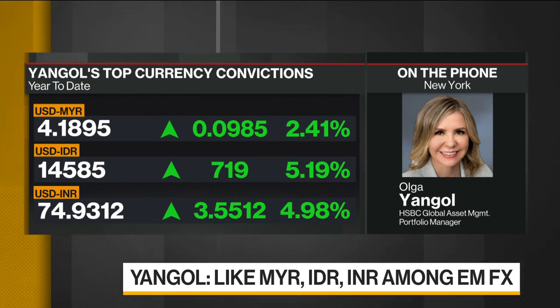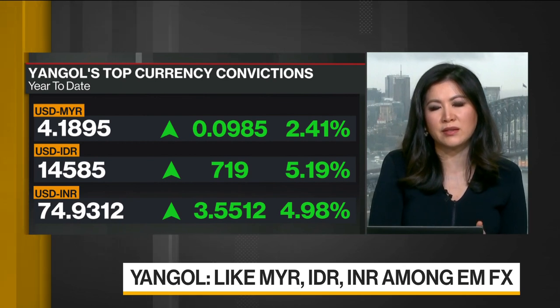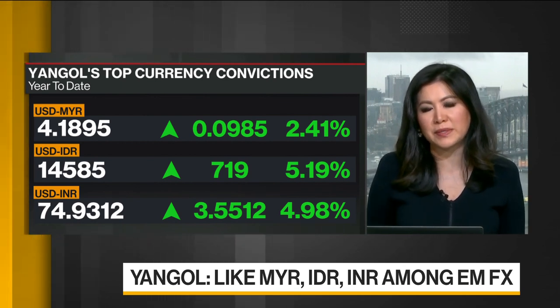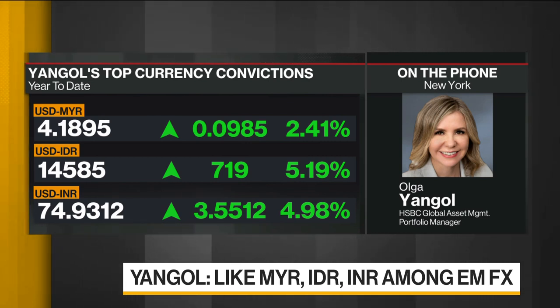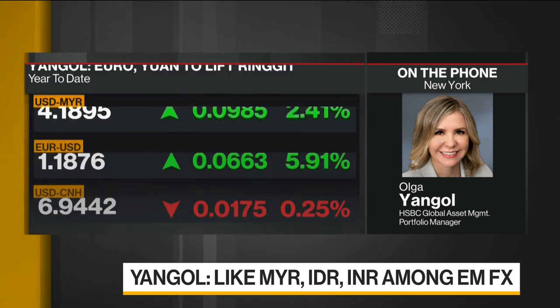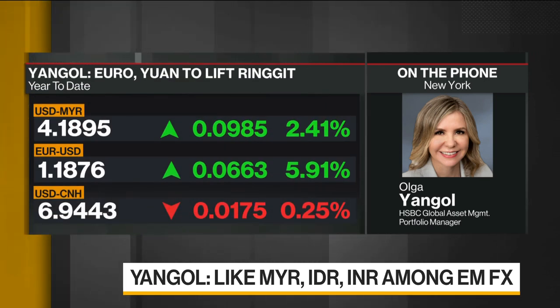How much do you expect to continue to see the Chinese renminbi behaving as an anchor currency for Asian EMs? With respect to Chinese renminbi, we have a balanced view, especially at this point. In fact, recently we have switched our long position in Chinese renminbi into Malaysian Ringgit. But we do expect the Chinese renminbi to remain broadly stable after the recent appreciation earlier in the month.